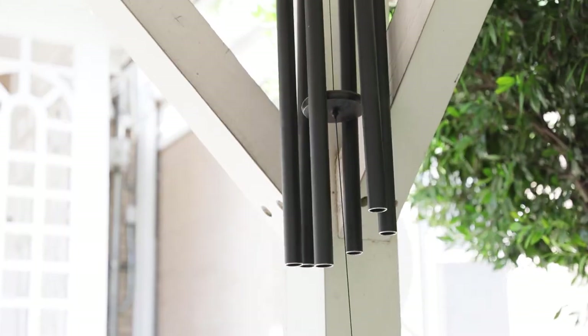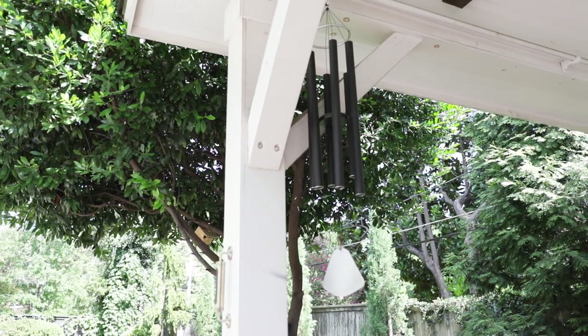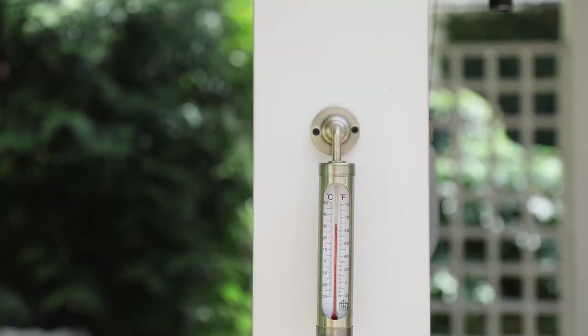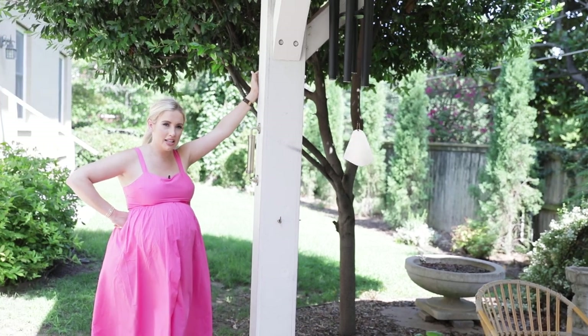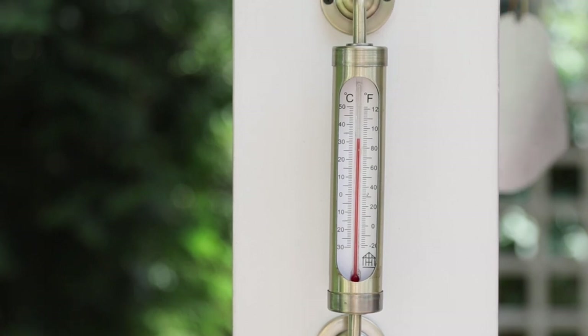These wind chimes are from Antlin. When the wind blows — and it really does blow here in Oklahoma — it is such a beautiful sound and vibe out here. It's like a sound bath, honestly. I also want to point out this thermometer, which shows both Celsius and Fahrenheit. My Canadian friends always talk in Celsius, and now I get what 30 degrees means — that's about 90 Fahrenheit.